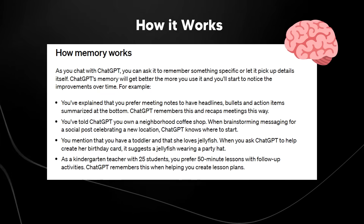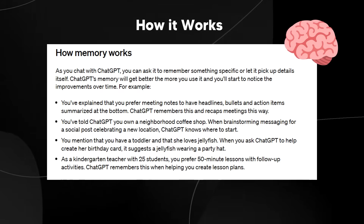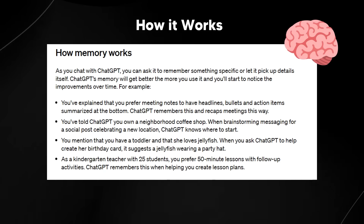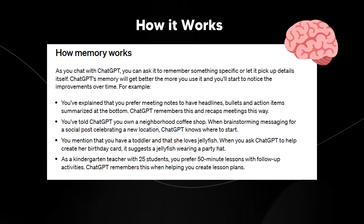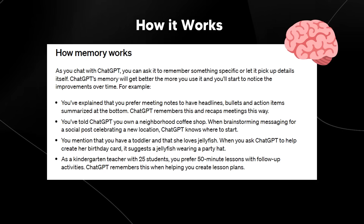As you chat with ChatGPT, you can ask it to remember something specific or let it pick up the details itself. ChatGPT's memory will get better the more you use it, and you'll start to notice the improvements over time. For example, you've explained that you prefer meeting notes to have deadlines, bullets, and action items summarized at the bottom — ChatGPT remembers this and recaps meetings this way.